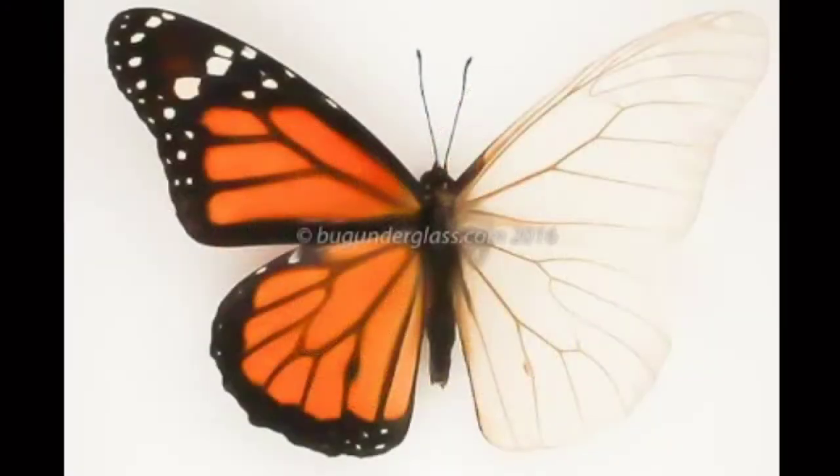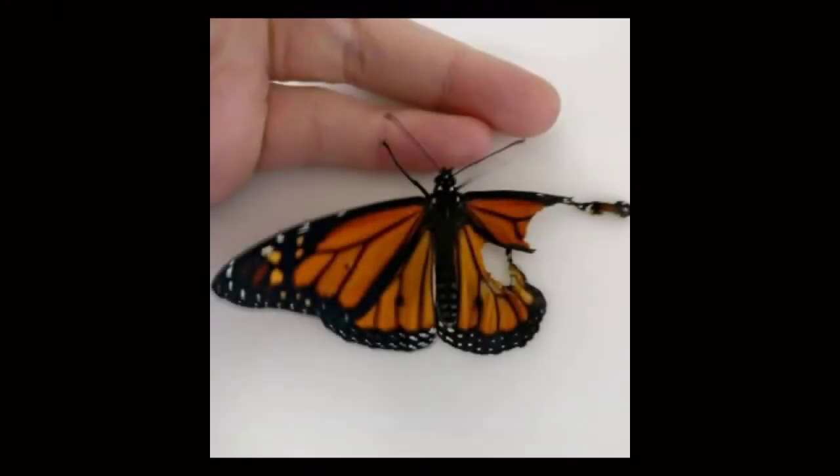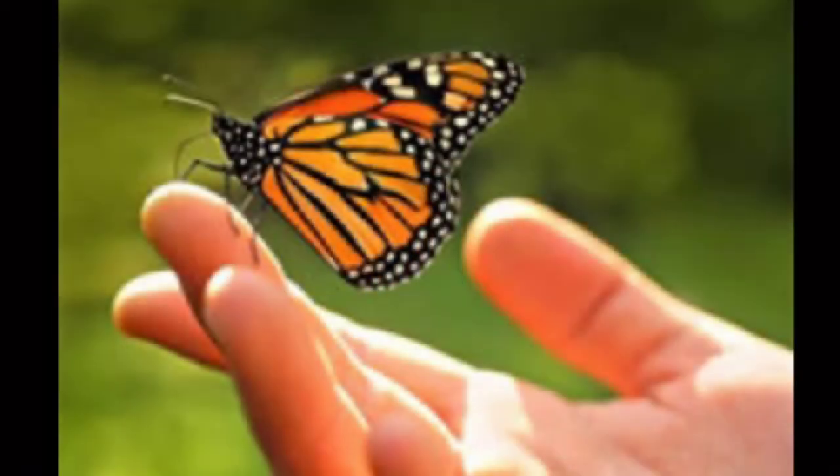Butterfly wings are very delicate and easily rip or tear from the slightest touch. Please look at these amazing creatures with just your eyes, not your fingers. Better yet, catch some luck by letting them land on you.